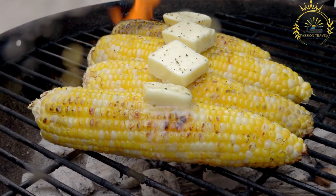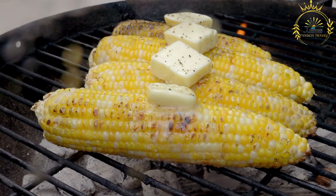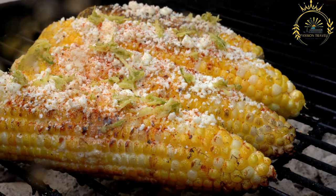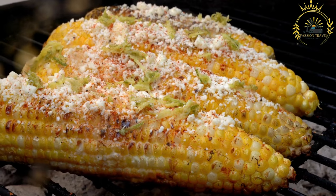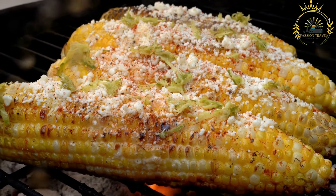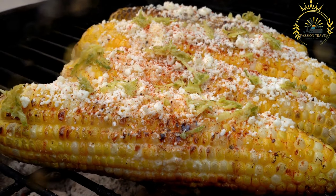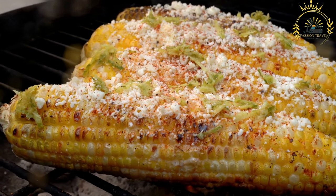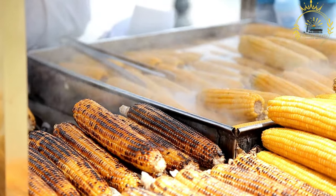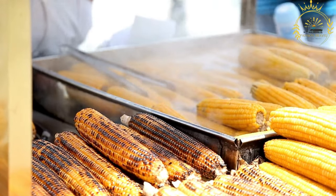If desired, serve the roasted corn with lime or lemon wedges on the side, allowing people to squeeze some citrus juice over the corn for added tanginess. Roasted corn is a delightful treat that captures the natural sweetness of the corn while imparting a smoky, slightly charred flavor from the grilling process. It's a versatile dish that pairs well with a variety of main courses and can be enjoyed as a side dish or snack on its own.